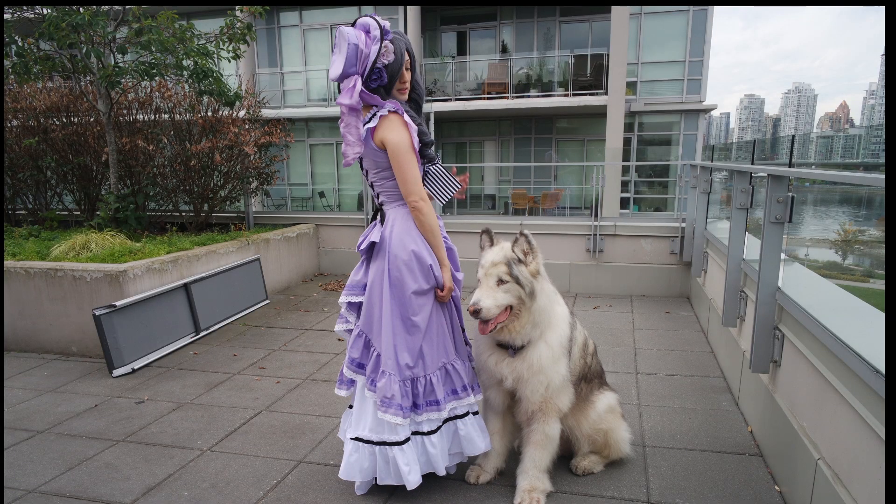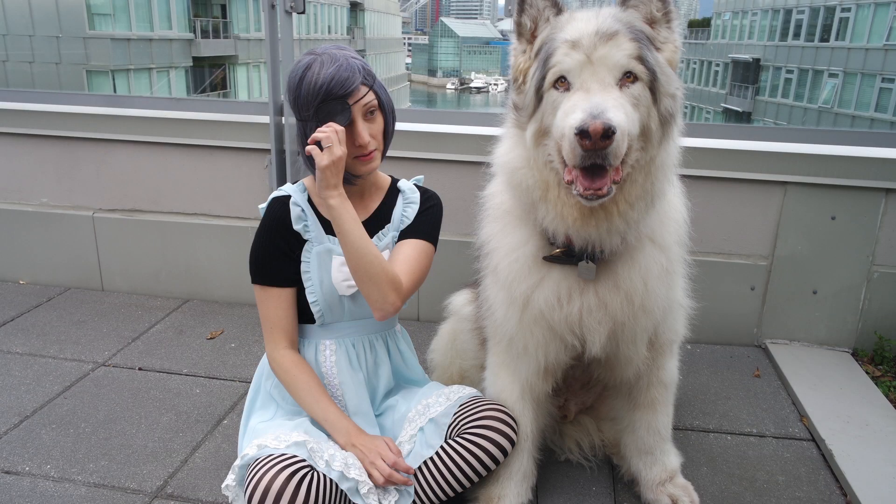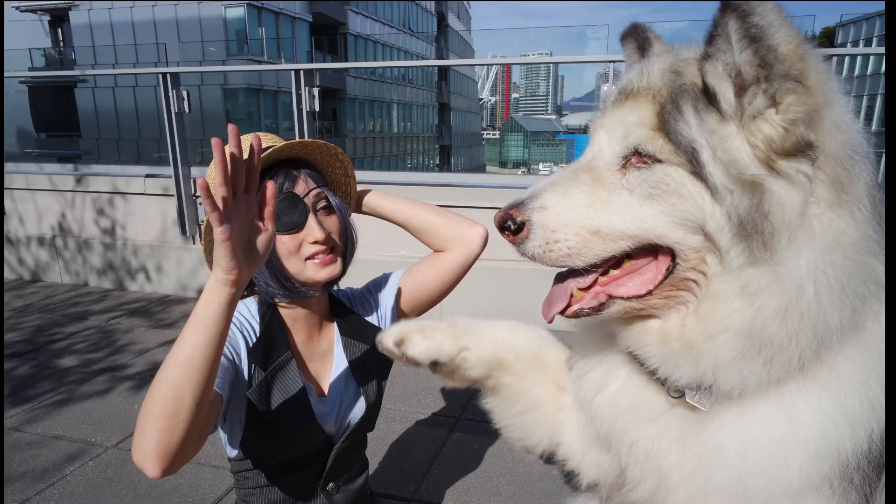That's the video for today. Here are some photos we took in the different cosplays. Let us know which one is your favourite by leaving a comment below. We hope you enjoyed this video and want to thank you all for watching. And until next time, stay fluffy! Bye!